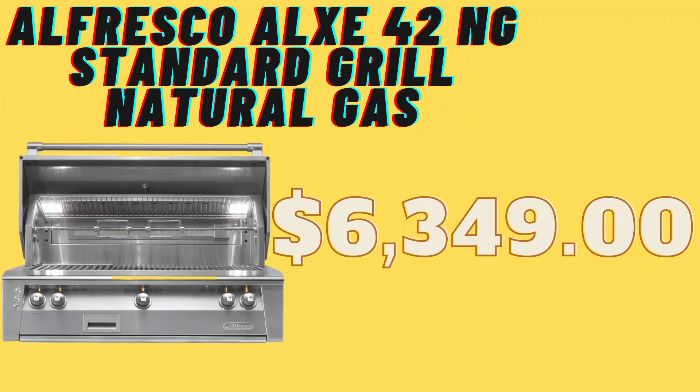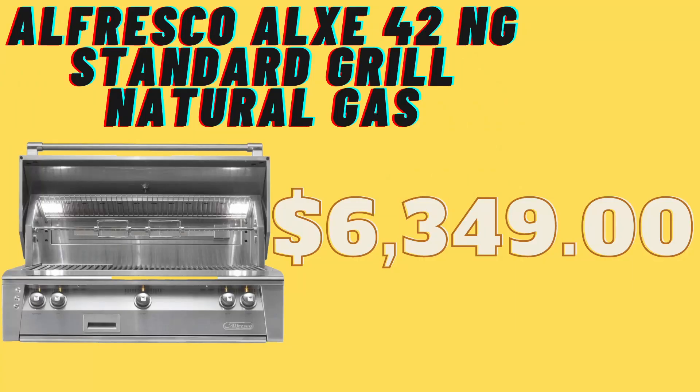At the time of recording, this grill is $6,349. It is an outdoor built-in gas grill with heavy-duty stainless steel construction, a premium Acufire titanium and stainless steel burner system, refractive ceramic briquettes, and stainless steel cooking grates — all combining to eliminate hot and cold spots and ensure professional quality results across the entire cooking surface.